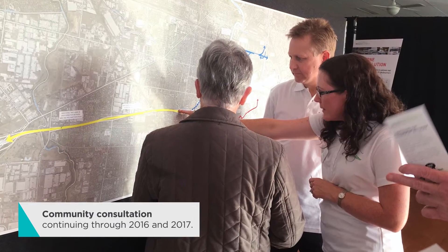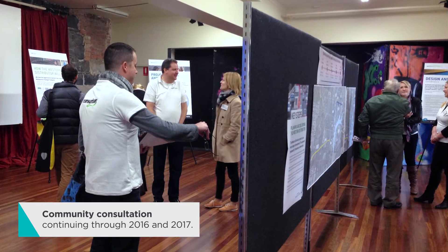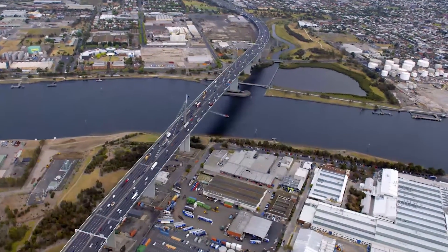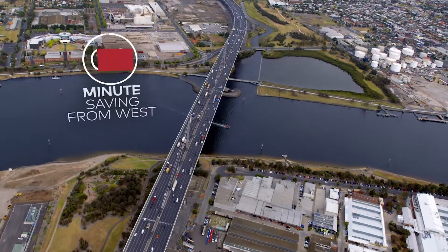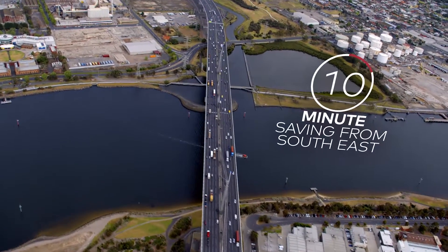Consultation with the community and industry is continuing for the Western Distributor throughout 2016 and 2017. The Western Distributor Project will provide a crucial alternative to the Westgate Bridge, saving 20 minutes in peak travel time from the west and 10 minutes from the southeast.